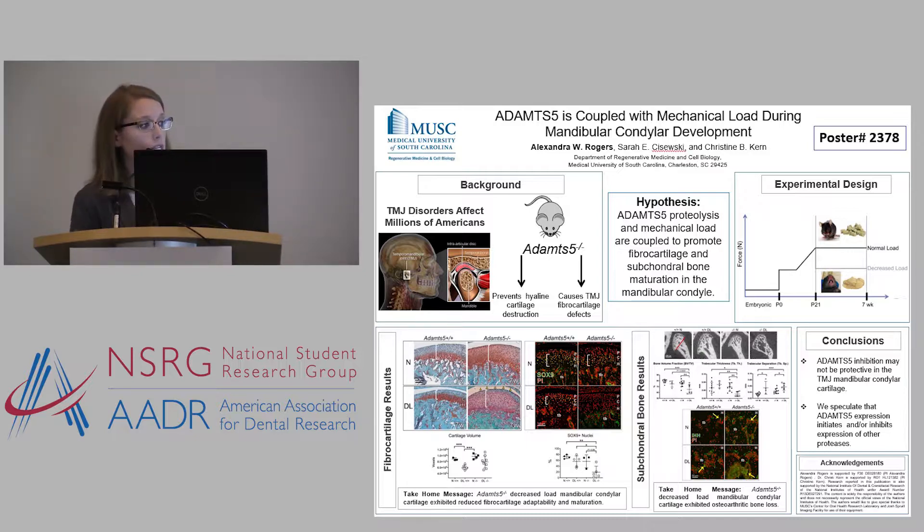Another proposed etiology is overactive extracellular matrix proteases. One protease in particular, ADAMTS5, has gotten a really bad reputation with respect to disease in the cartilage — specifically cartilage in your knee and your hip, so hyaline cartilage.